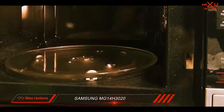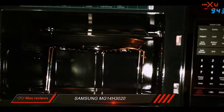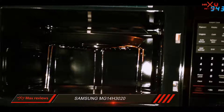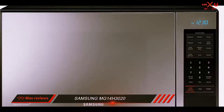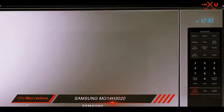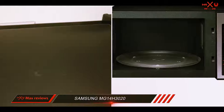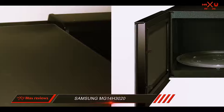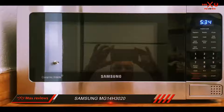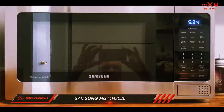Its 10-year warranty for the magnetron — the element that creates the electromagnetic waves — is the longest available. These are the reasons we gave the Samsung the Top 10 Reviews Silver Award. In one test, the Samsung performed exceptionally well. The macaroni and cheese frozen meal cooked in 3 minutes 30 seconds, the exact time suggested on the back of the box. The pasta and sauce registered at 185°F.